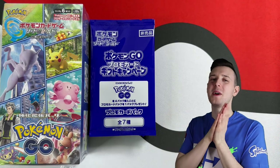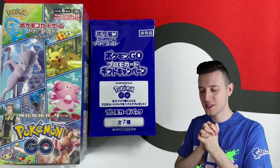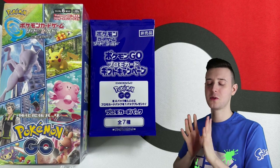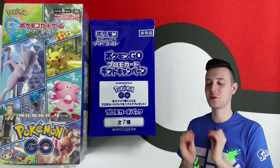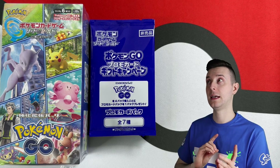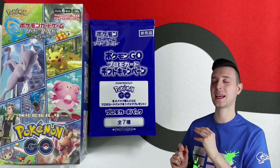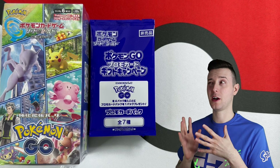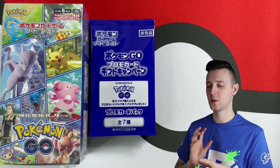Hi guys, happy new year and welcome back to my gaming channel. We're here to do some more TCG unboxings, and today I'm very excited because we're going to be doing some Pokemon Go Japanese unboxings. I got some imports from Japan — I had some on order from when the set first came out in the summer, and then over Christmas I got a bit of money and got some imports. I say happy new year even though it's probably February when I upload this, but I've been taking a little break from Twitch and videos as well.